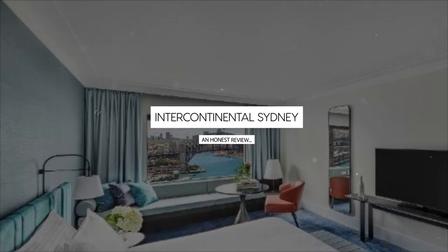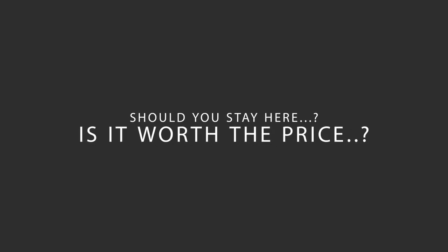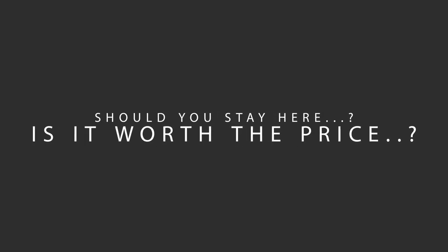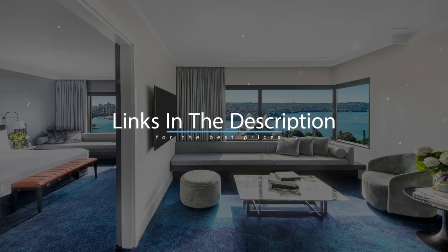Today, we're diving deep into a review of Intercontinental Sydney, located in Sydney, Australia. Let's find out if this hotel lives up to its reputation and if you should stay there. For booking a stay at the most ideal price, check out the link in the description.